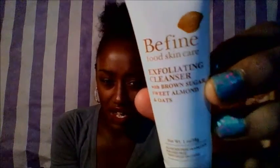The next thing is this Be Fine Food Skincare exfoliating cleanser with brown sugar, sweet almond, and oats. I think I got this in one of my Gen Beauty hauls. It smells amazing — I dropped the top, oh my god! I definitely have to use this. My friend said she used it and it helped clear up her face. When you wear makeup almost every day, your skin really goes through it — and she said it helped minimize her pores.